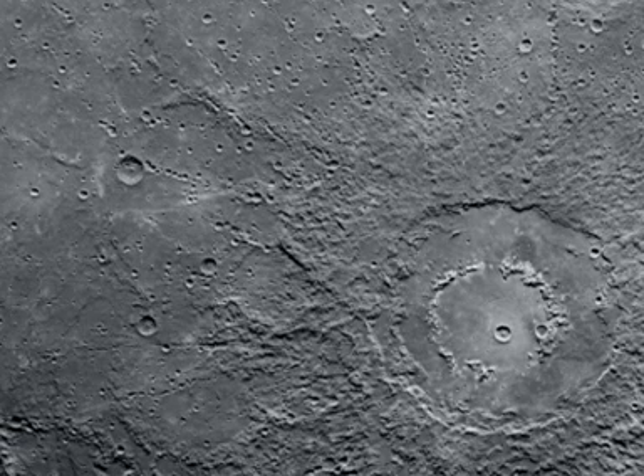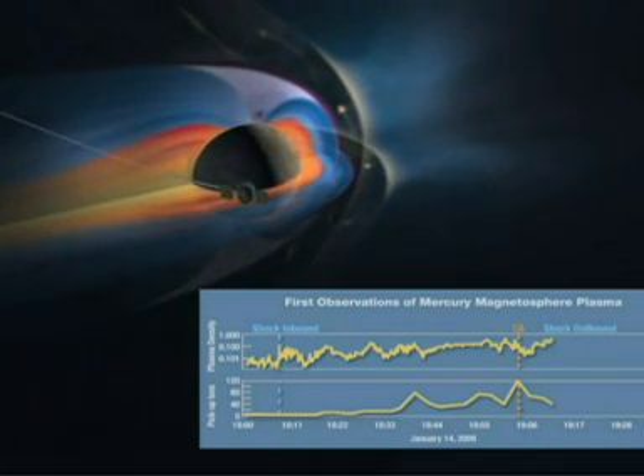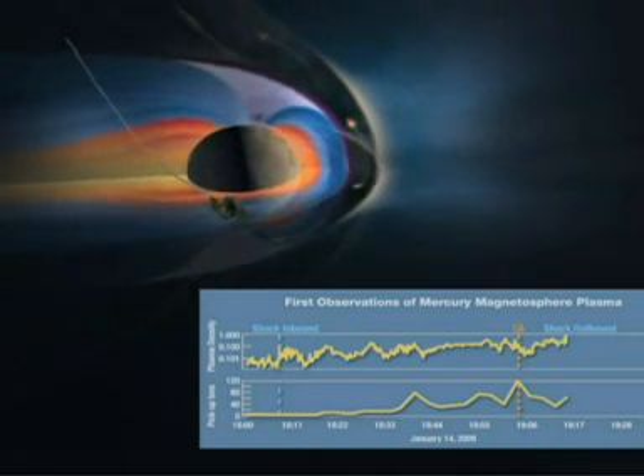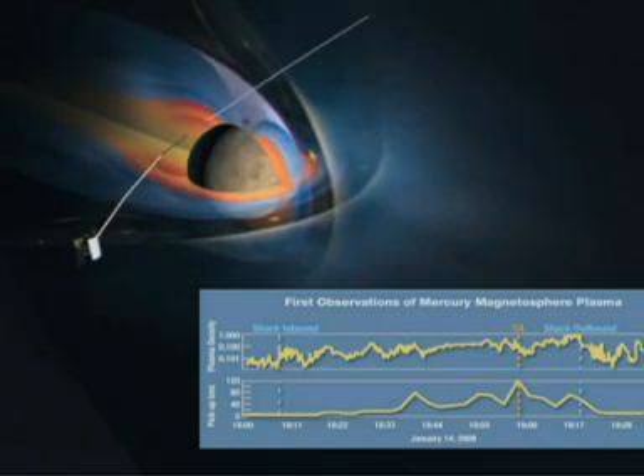Mercury is a barren planet. It's the closest to the sun and temperatures range from 427 degrees Celsius right down to minus 183 degrees Celsius. Brutally hot and terribly cold.